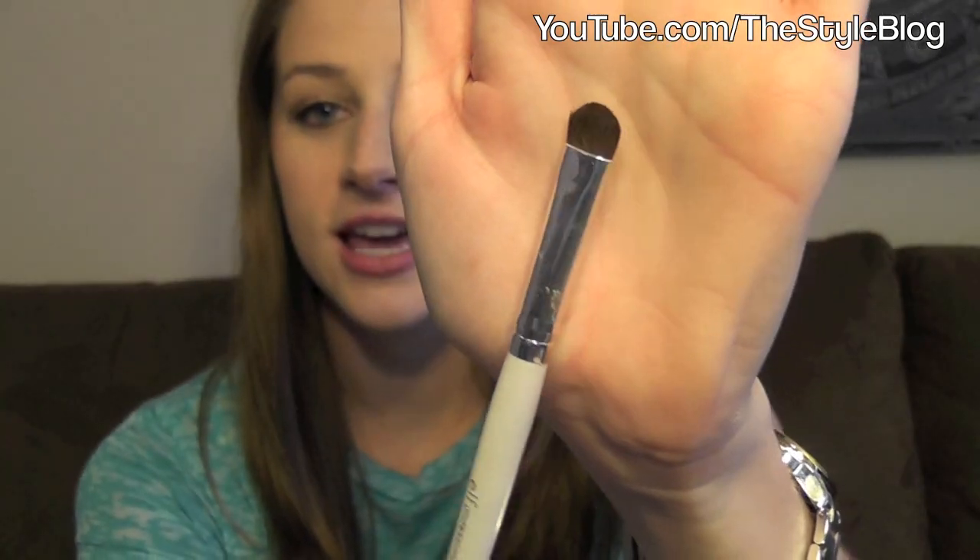Next up is this e.l.f. eyeshadow shader brush and I use this every single day for my lid. It's just awesome — my favorite eyeshadow shader brush. It's just as good as high-end brands and it was only a dollar, so I really recommend getting this one from e.l.f.